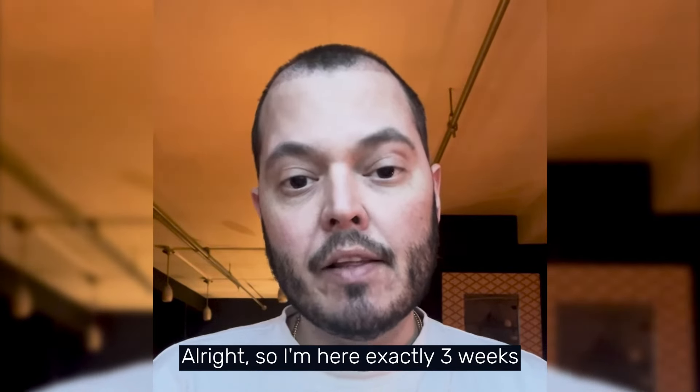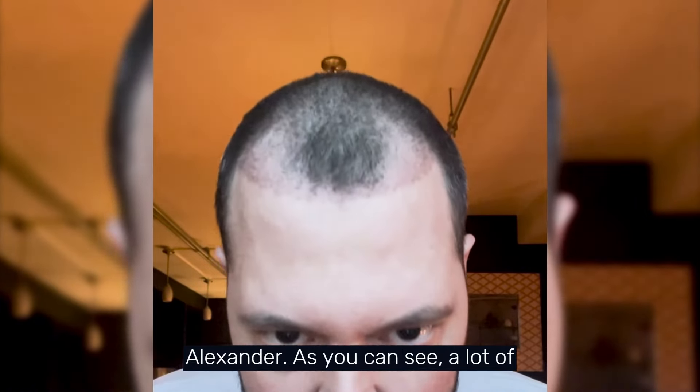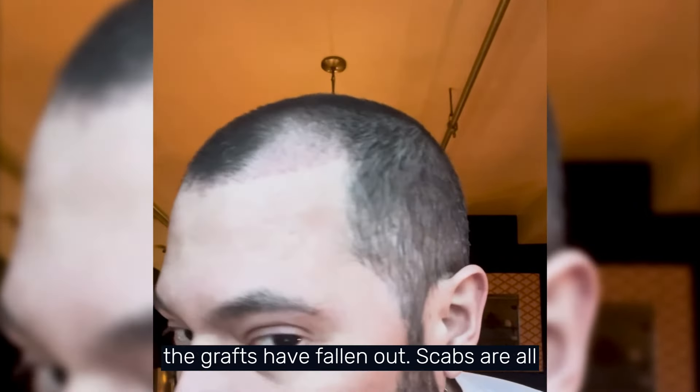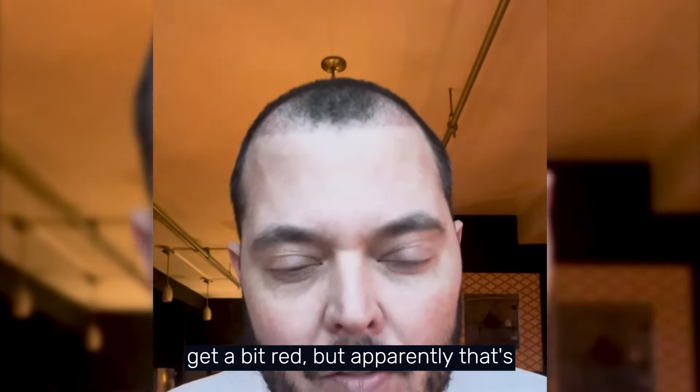Exactly three weeks after the hair transplant. As you can see, a lot of the grafts have fallen out, scabs are all gone, no pain, no bruising. Sometimes it does get a bit red but apparently that's normal.